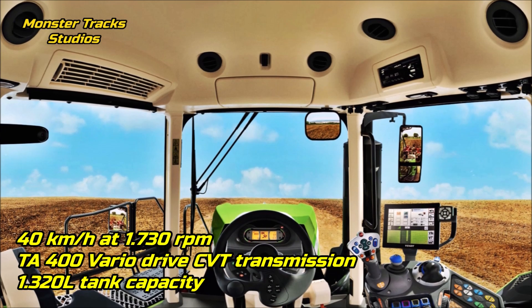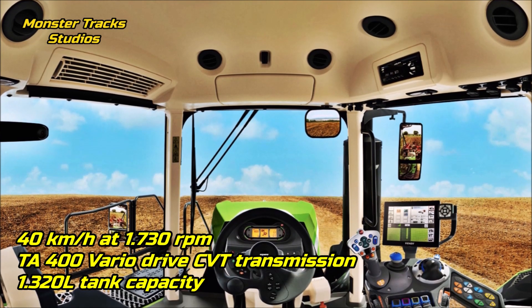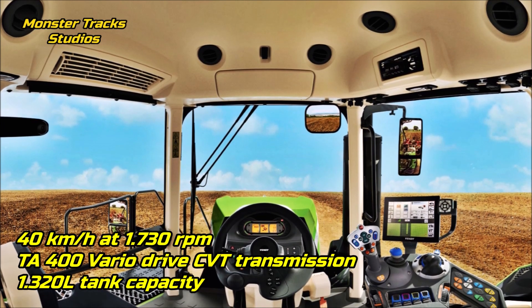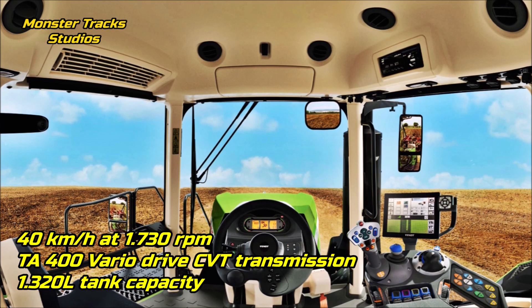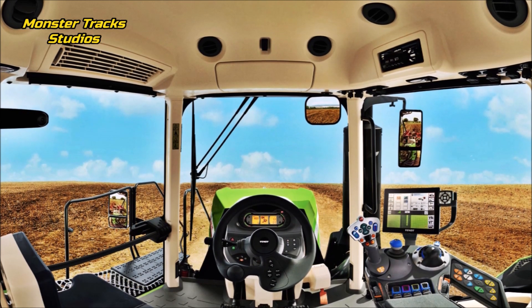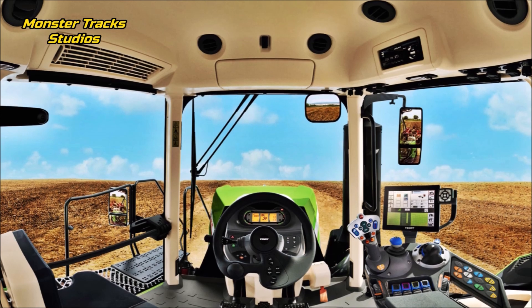Fendt from the other side can also touch 40 kilometers per hour but at higher revolutions — 1,730 revolutions per minute — wearing the T400 Vario Drive continuously variable transmission and a lower fuel tank of 1,320 liters.